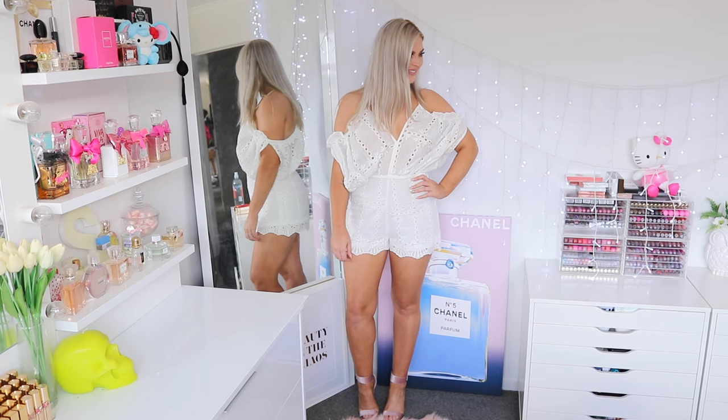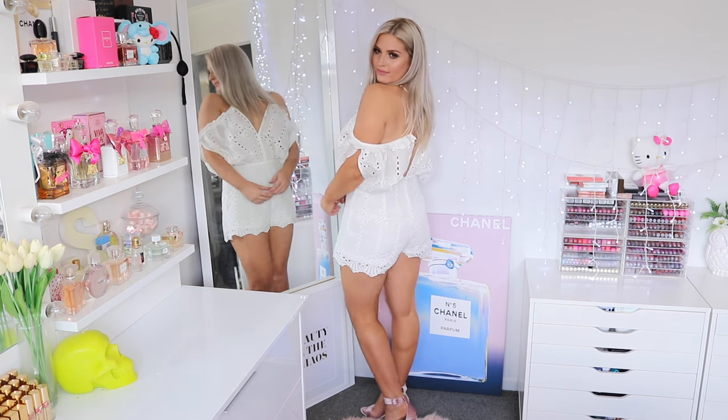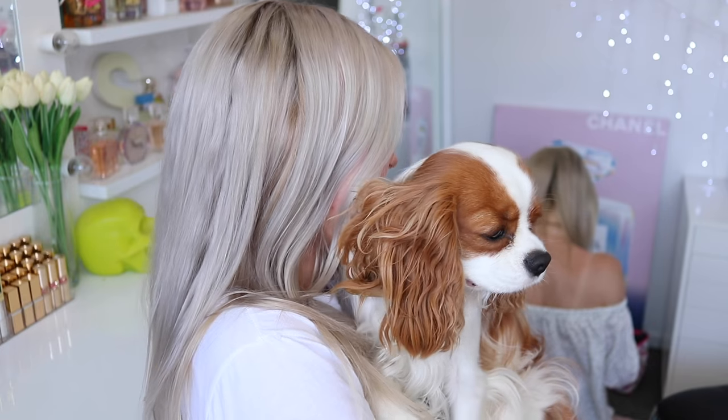Hey everyone, today I am doing my New Year's Eve get ready with me video. I was getting ready with friends in my room, so if you wonder who I'm laughing with or who's in the background, it's just a couple of my mates. We decided to have a really chill New Year's Eve at my place with some food, platters, and cocktails. I hope you guys all had a really good New Year's Eve — enjoy this little get ready with me!